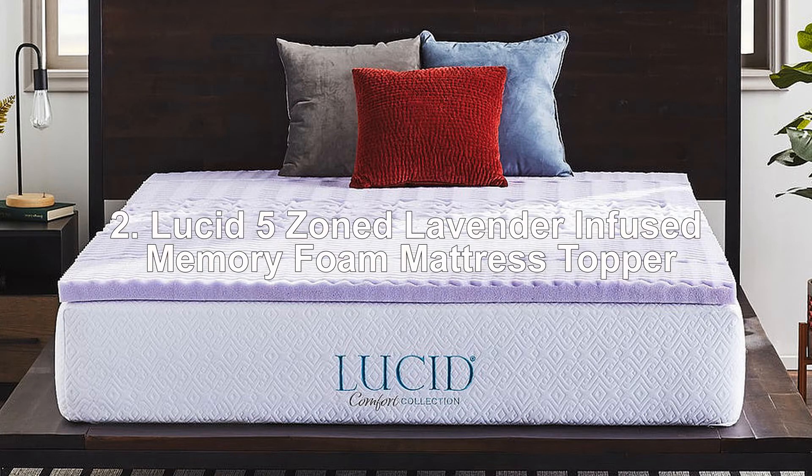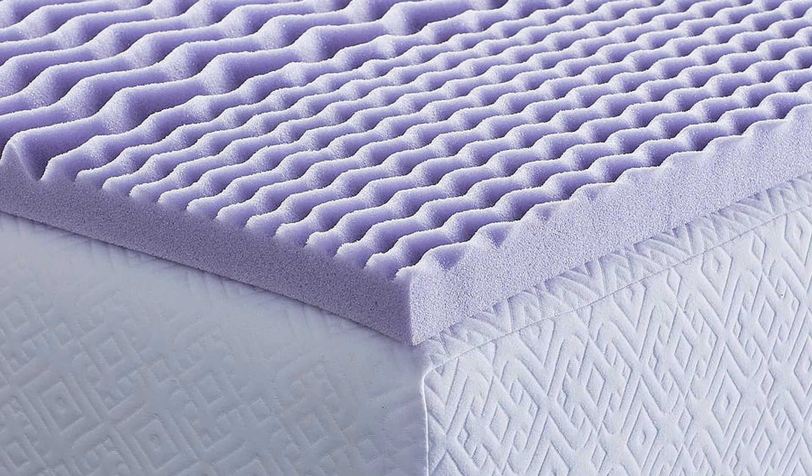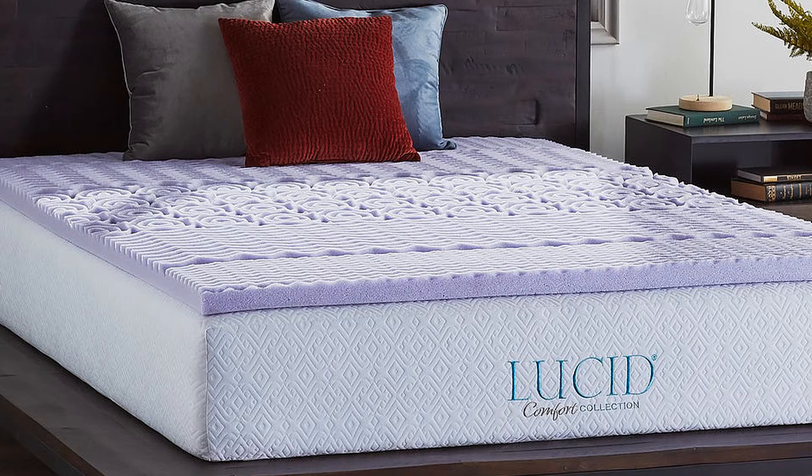2. Lucid 5 Zoned Lavender Infused Memory Foam Mattress Topper. Featuring 5 body zones to maximize comfort and performance, this unique topper is designed to provide ideal support to lessen tossing and turning. The five different zones are designed to optimize comfort and reduce pressure points at the head, shoulders, hips, knees, and ankles. Topped with relaxing lavender infusions and textured to improve breathability.